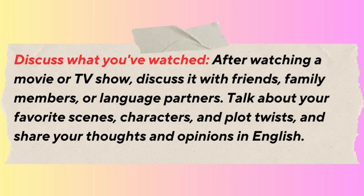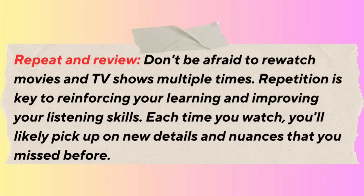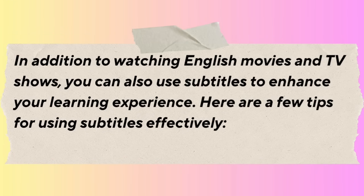Watch with a purpose — set specific learning goals for each viewing session, such as improving vocabulary, understanding different accents, or learning idiomatic expressions. After watching a movie or TV show, discuss it with friends, family members, or language partners. Talk about your favorite scenes, characters, and plot twists, and share your thoughts in English. Don't be afraid to re-watch movies and TV shows multiple times — repetition is key to reinforcing your learning and improving your listening skills. Each time you watch, you'll likely pick up on new details you missed before.